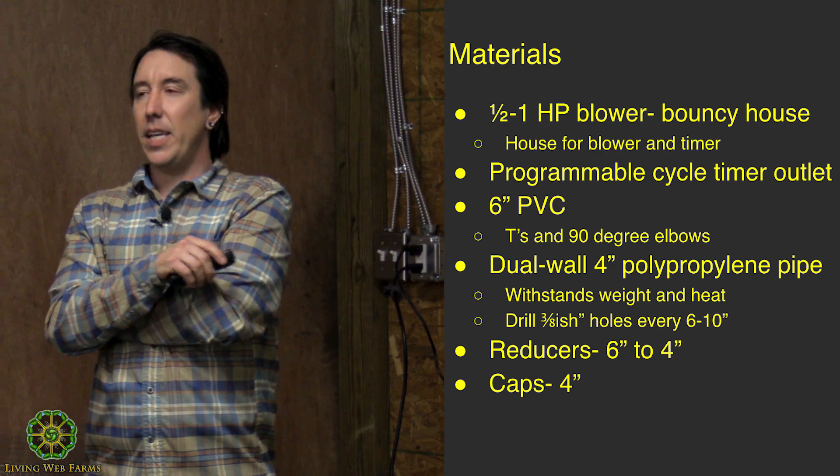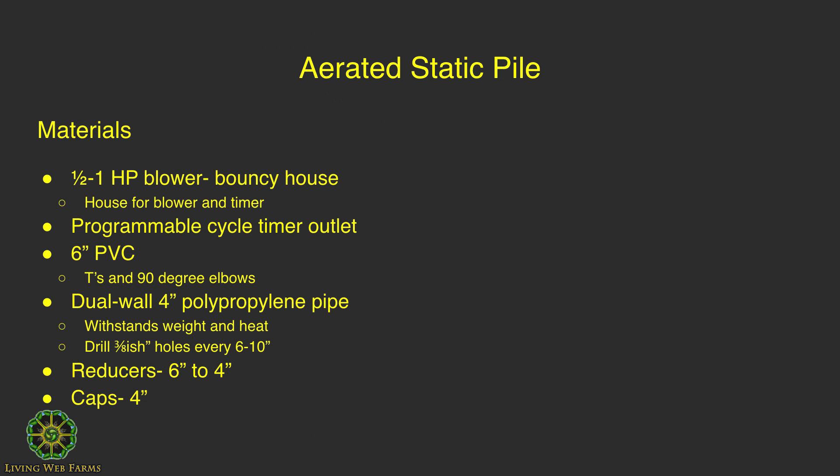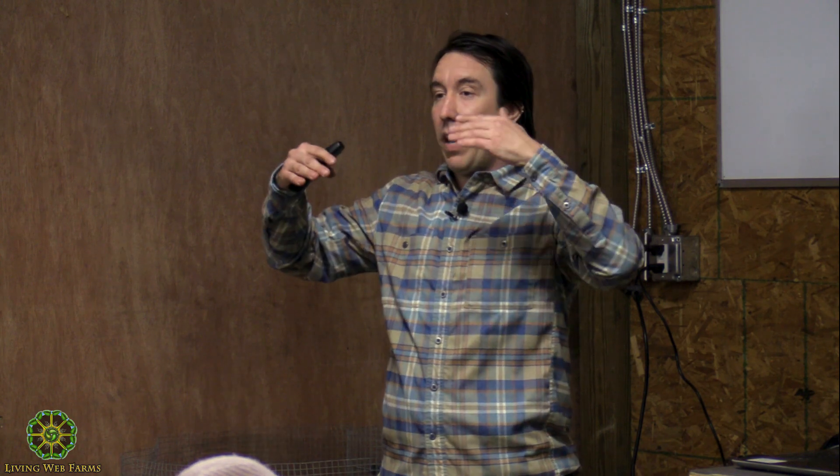Six-inch PVC is going to be your manifold, which takes the air from the blower and puts it out to your other tubes. You'll need six-inch PVC for the manifold, plus tees, 90-degree elbows. And then you want dual-wall four-inch polypropylene pipes. I did my research — most people try to do things inexpensively, but the temperature rating for PVC is around 135 to 145 degrees, and with the heat and weight of material on top, it's going to warp and disfigure those pipes. So you want polypropylene pipe.